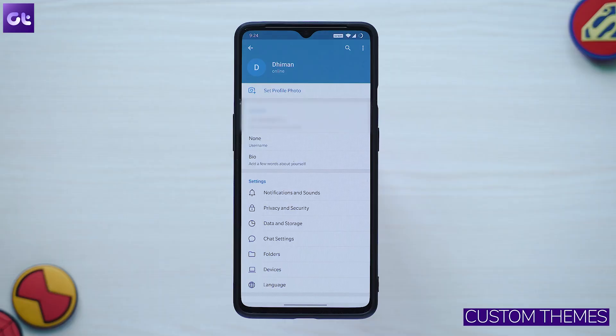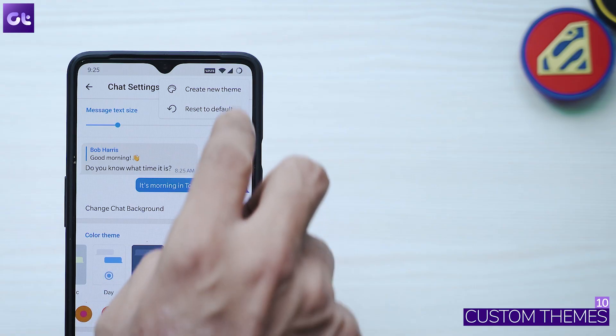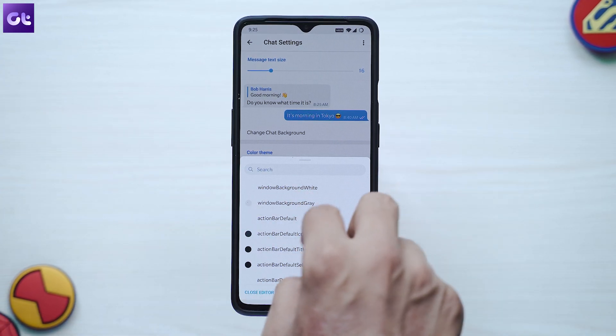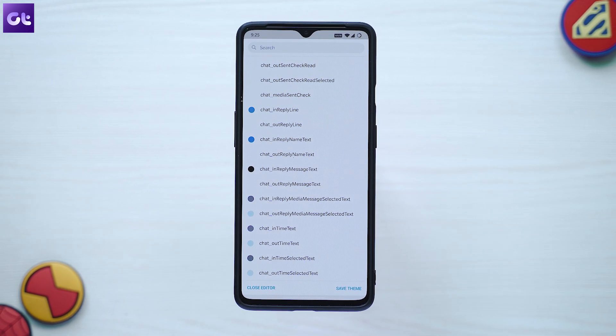One of my biggest complaints about WhatsApp has been sorted on Telegram — theming. Telegram offers full freedom to customize your app the way you want, not just predefined themes. To create your own theme, go to Settings > Chat Settings > Theme, then tap 'Create a new theme'. Add a custom name and proceed to customize each and every element of the chat as per your color preference.